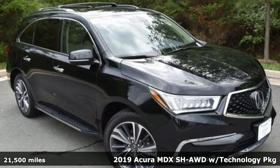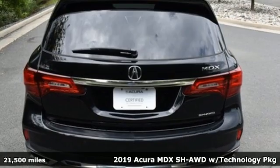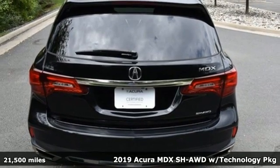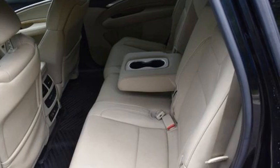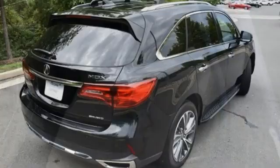Here's a 2019 Acura MDX. The strong pedigree of this luxury SUV comes from defining what precision crafted performance is all about. It's well equipped with the features you need.